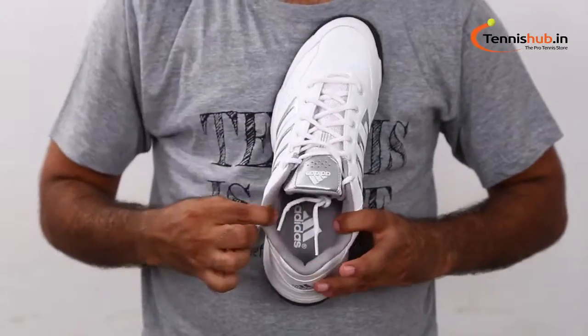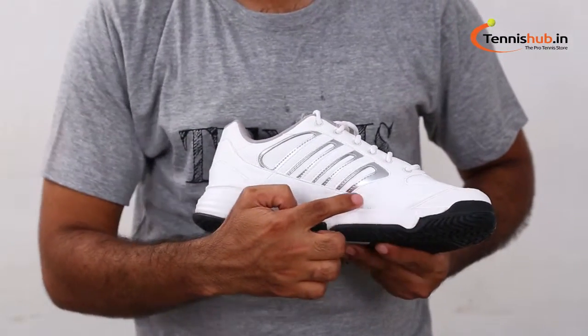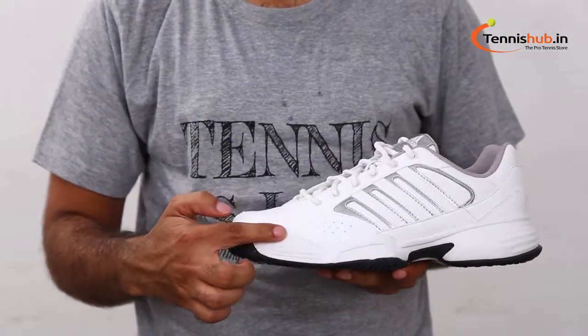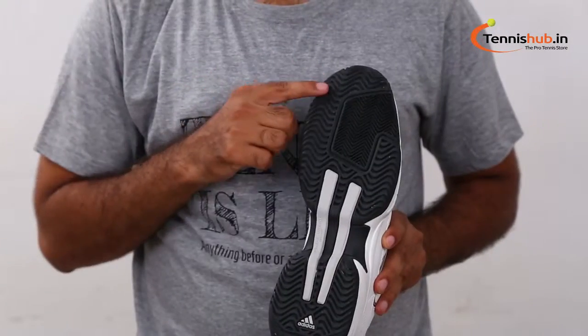Synthetic leather upper with stitched synthetic overlays, perforations at the forefoot, and reinforced heel collar with branding. Mesh tongue for greater breathability with branding. Padded collar for greater comfort.